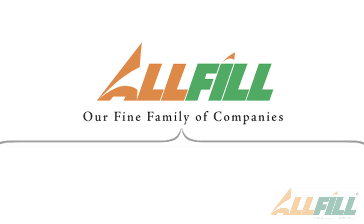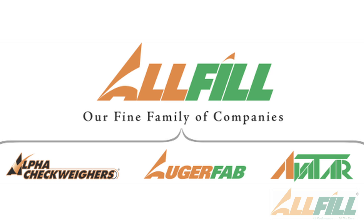Not only is it a family-run business, but it's a family of businesses. All Fill being the parent brand of Auger Fabrication, Avatar, and Alpha Check Weighers, is a manufacturer of filling machinery.